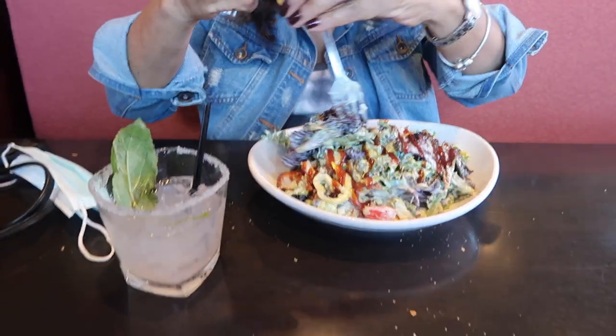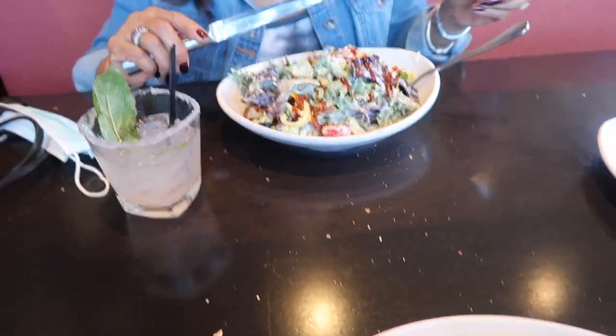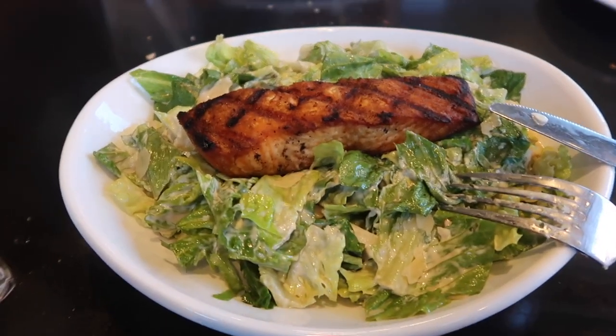What is that? A barbecue chicken salad — it's so good! I got the usual Caesar salad with salmon. Did you enjoy? Very good. Oh my god, it's so delicious!